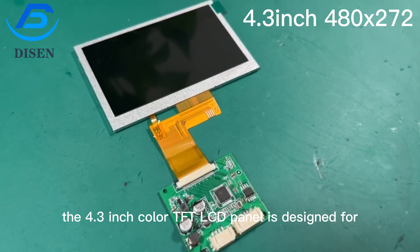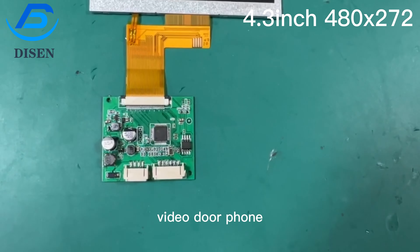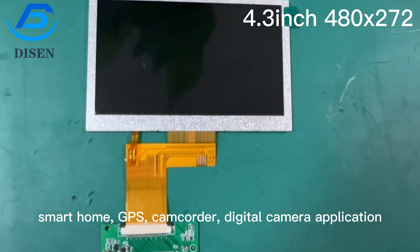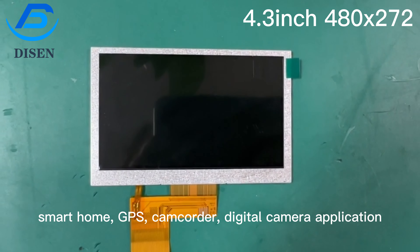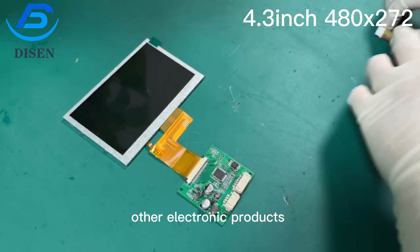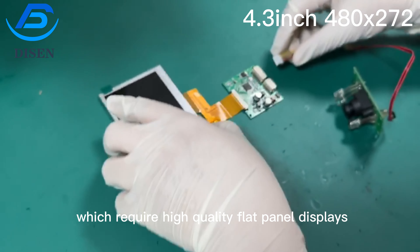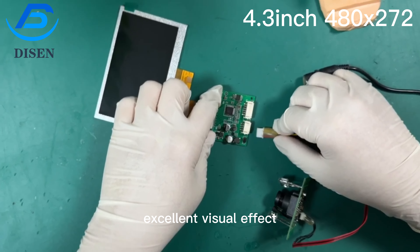The 4.3-inch color TFT LCD panel is designed for video door phone, smart home, GPS, camcorder, digital camera application, industrial equipment device and other electronic products which require high-quality flat panel displays, excellent visual effect.